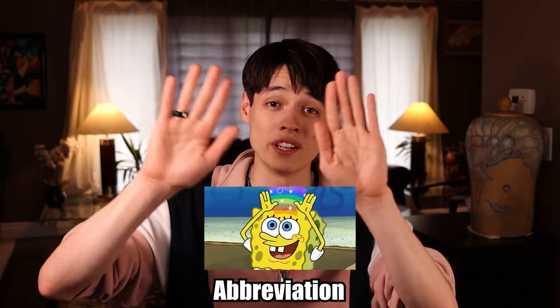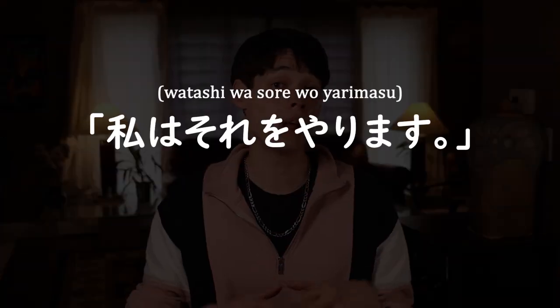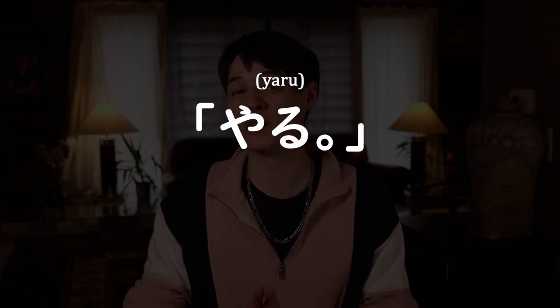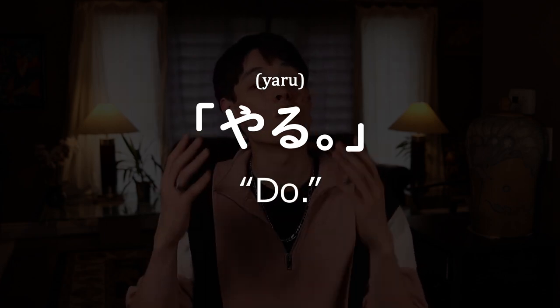And finally, why Japanese grammar is actually kinda dope. One word: abbreviation. For example, 私はそれをやります — 'I'm going to do that' — can be contracted to simply やる, which literally translates to 'do.' This is a grammatically correct sentence, whereas in English you'd have to at least say 'I'll do that' or you risk sounding like a caveman. This makes Japanese extremely fun to play around with and very low effort to speak.